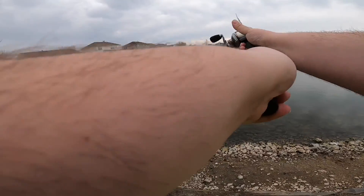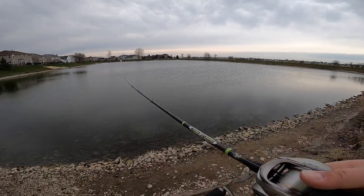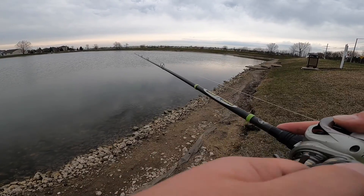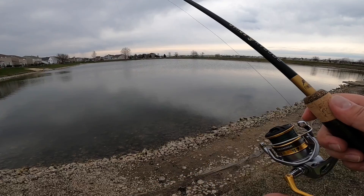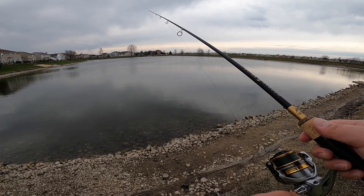Alrighty guys, we are back. Seeking redemption today on our little guy that got away from us. Got three rods with me today. I was hoping today was going to be a nice day — it was supposed to be in the 70s, but right now we're sitting at like 64, 65. Same pond where we got our first fish, but it just came off.